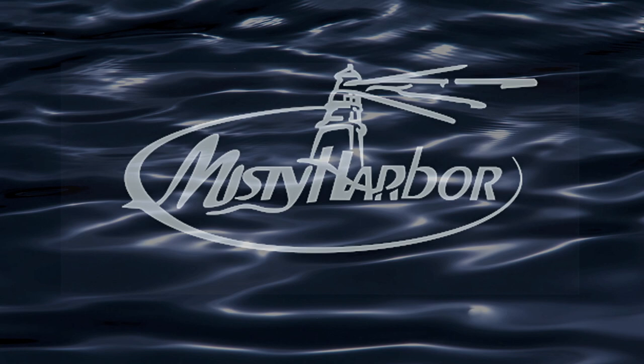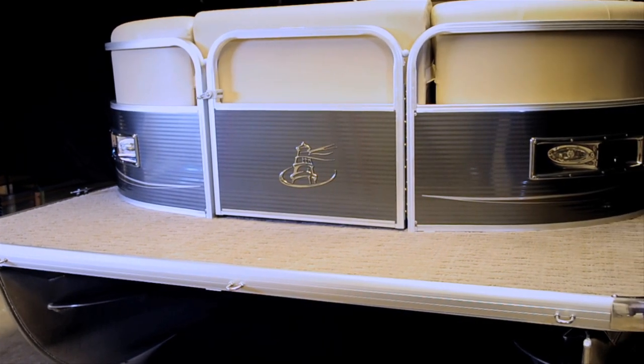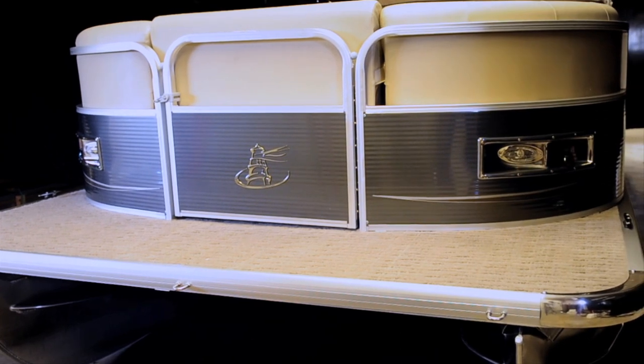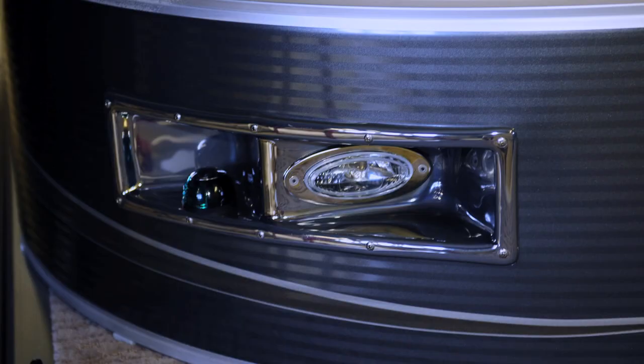Misty Harbor's Biscayne Bay CS series pontoons are perfect for parties of any size. With an exterior graphics package that is alluring and contemporary, the fencing is eye-catching and sure to please. Recessed light pods provide iridescent beams to shine brightly through the darkest night.